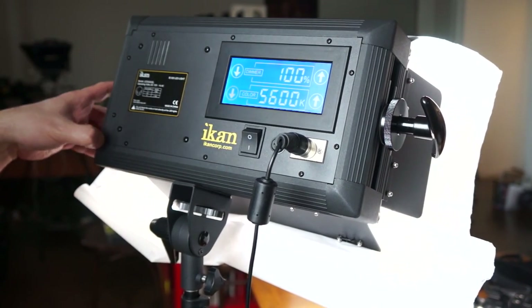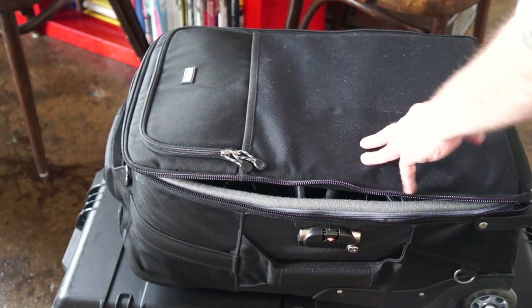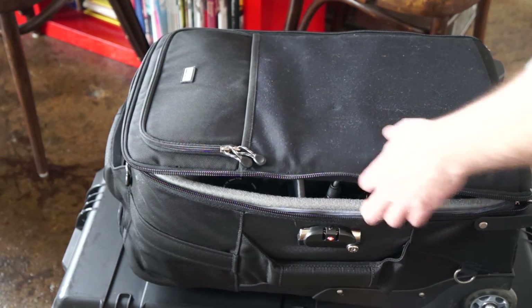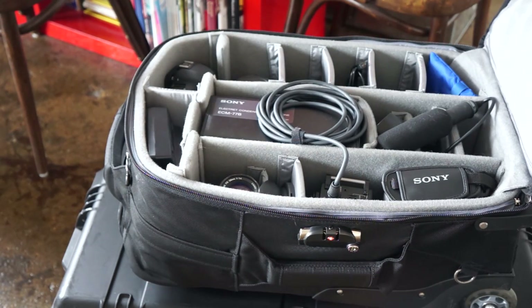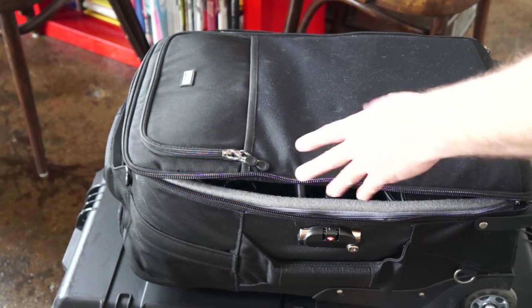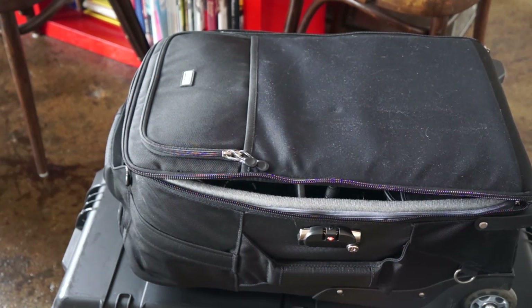Everything folds down into two cases. One I check and the other I carry on. I carry on the Think Tank Airport Security Version 2.0 — it's not a cheap bag but worth every penny. Everything fits in here really nicely. What's really cool is it fits in the overhead bin and also fits in that luggage sizing box in U.S. airports, which is smaller than the overhead. Very cool.